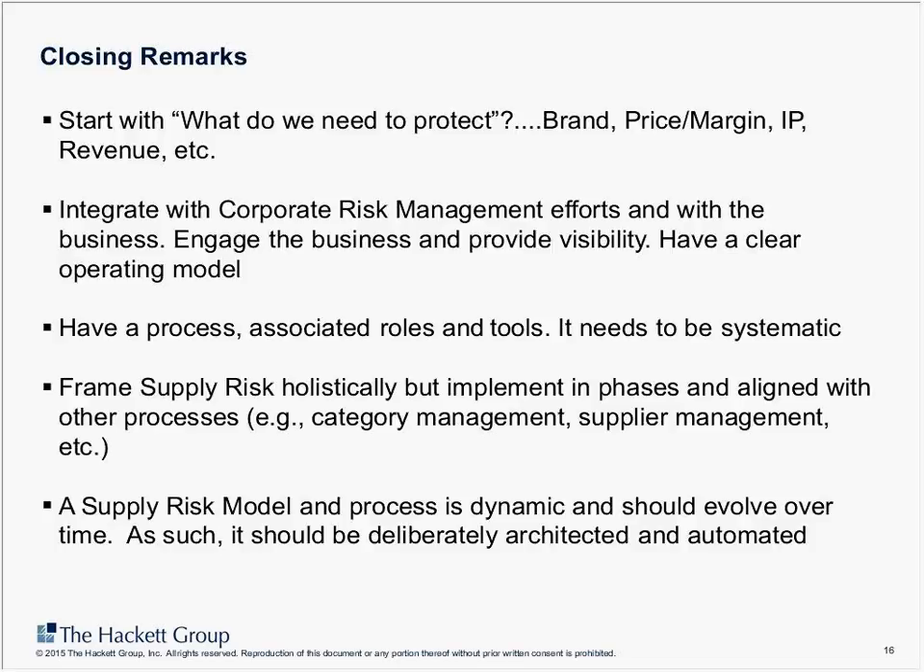Now let me take some questions. One question is about internal organization events — what types of events are included. When I talk about internal organization events, these are things generated internally such as fraud, corruption, or IP that gets lost or stolen. These types of events are typically quite low on the agenda in most organizations, but in principle they are on the list. Different organizational cultures may place different levels of emphasis on these.